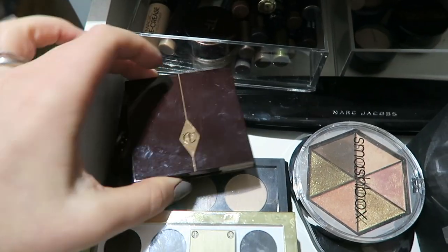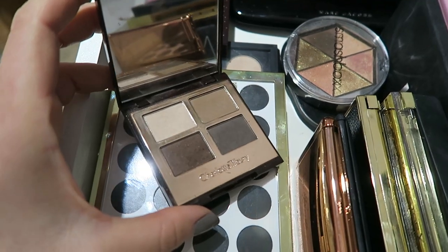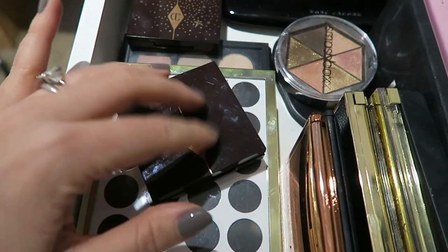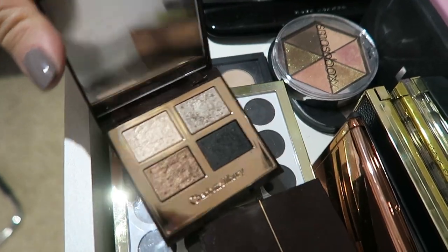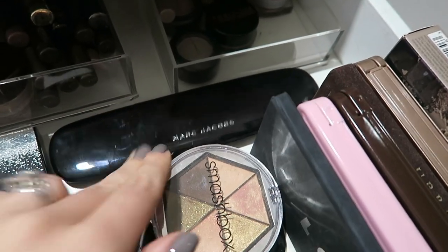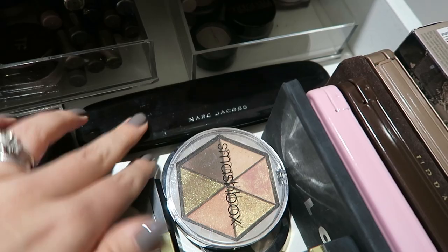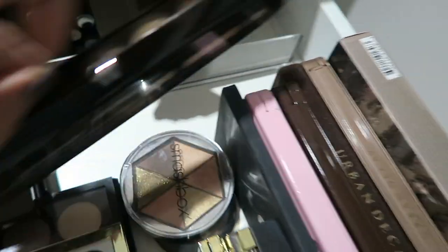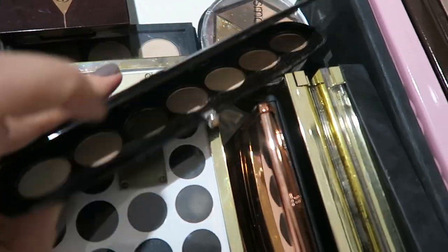I have a couple of Charlotte Tilbury eyeshadow quads: The Sophisticate, which is a mid-tone matte brown I love and use loads, and Fallen Angel which is a beautiful shimmery smokey palette. There's also a Givenchy one and my Marc Jacobs Lolita palette — which is broken and years old, but I used it on my wedding day so I just can't throw it away. It's probably one of my favourite palettes ever.